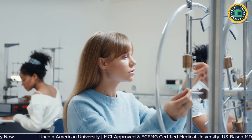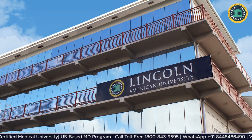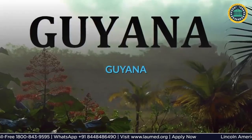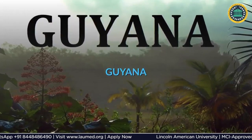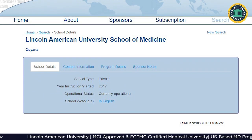Lincoln American University is one of the fastest growing and highly reputed medical universities, located in Ghana, which is relatively safe for students.